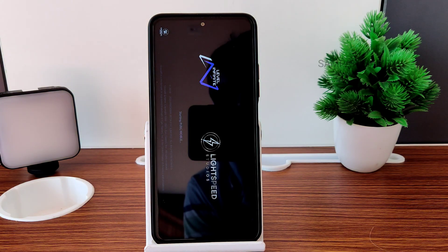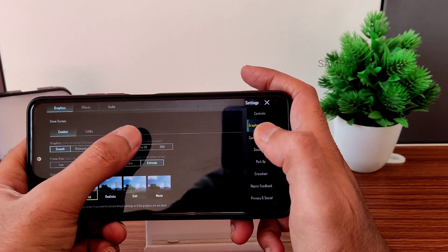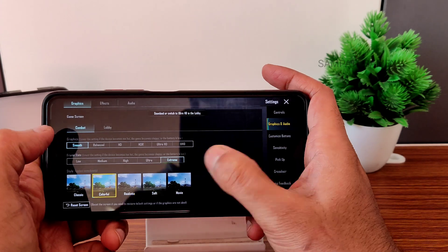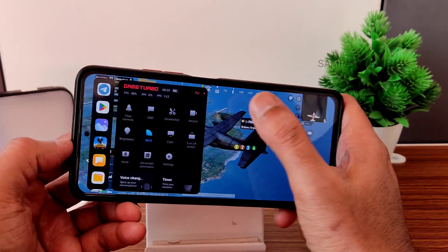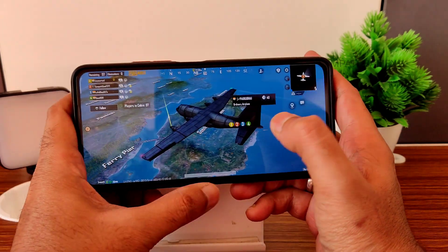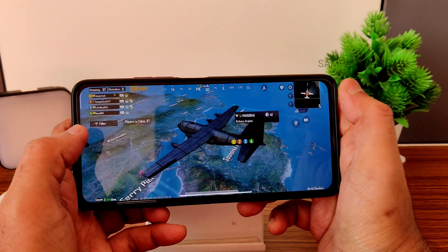Let's check BGMI/PUBG Mobile gameplay. Graphics are set to Smooth plus Extreme — you get Ultra HDR but no Ultra HD option here, which is fine. The new gaming mode is present; performance mode is already enabled. Volume is loud enough. Quick settings panel toggling during gaming also works fine.